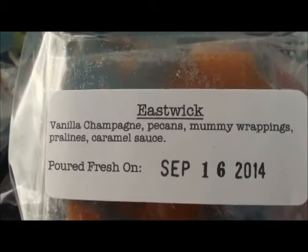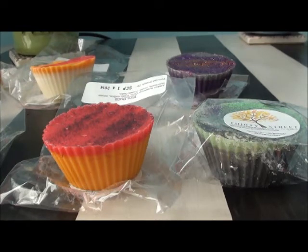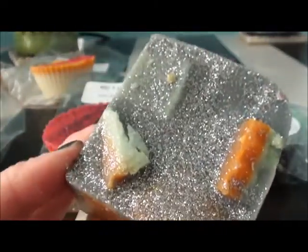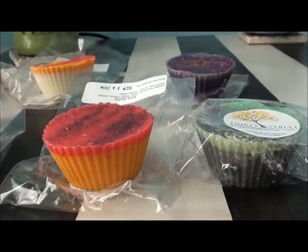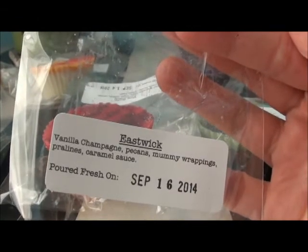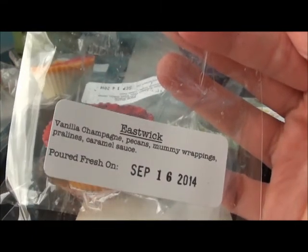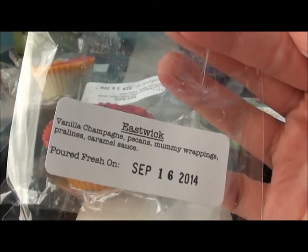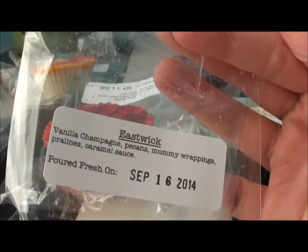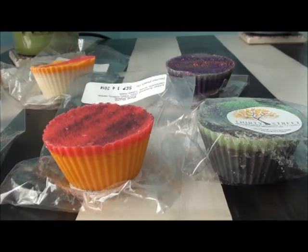Eastwick is vanilla champagne, pecans, mummy wrappings, pralines, and caramel sauce — hopefully another good bakery. She really went crazy with the glitter; there is glitter fest everywhere. You get the fizzy effervescent note, and strangely that's really all I smell. I'm not picking up on the pecans, pralines, or caramel — maybe a little bit. It's mostly effervescent, not like a 7-Up type thing, but definitely bubbly.